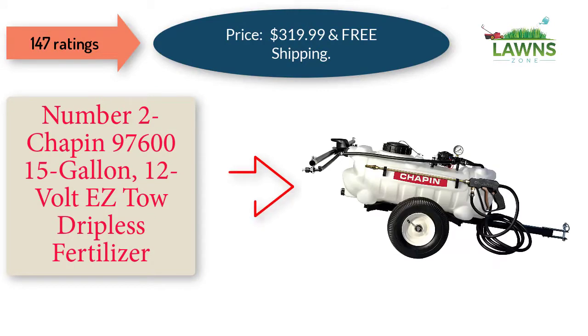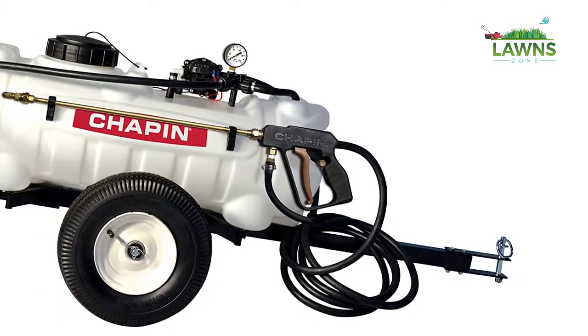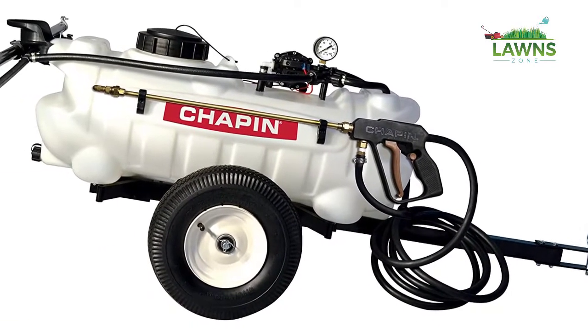Number 2: Chapin 97615, 15 Gallon, 12 Volt Easy Tow Plus Fertilizer, Herbicide and Pesticide Sprayer — 1 Sprayer Package. Price: $319.99 with free shipping.